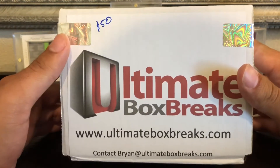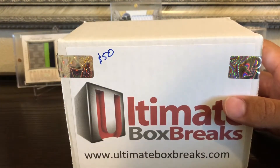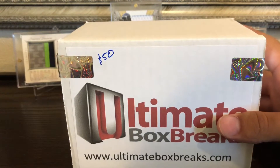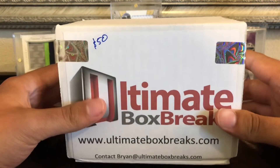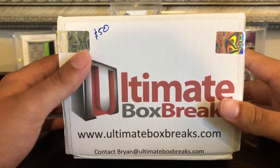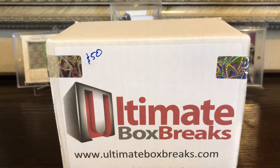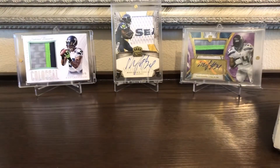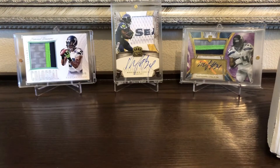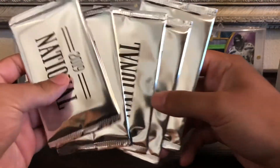Brian always does such a great job putting together these boxes, so I wanted to do a giveaway and Brian was nice enough to help me out and sent me a few packs to give away. There are going to be three winners. One winner will receive a $50 value custom box of their favorite NFL team — this one just happens to be the Seahawks. Second place winner gets not one, not two, not three, not four, but five National Silver packs.